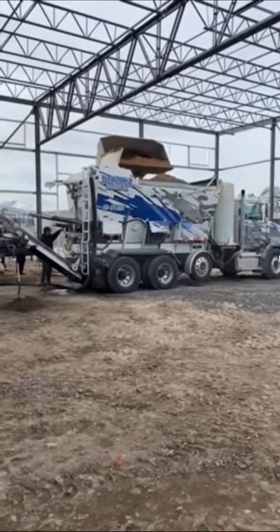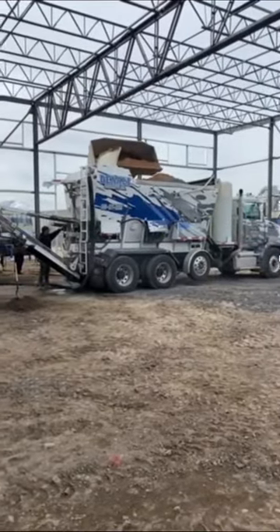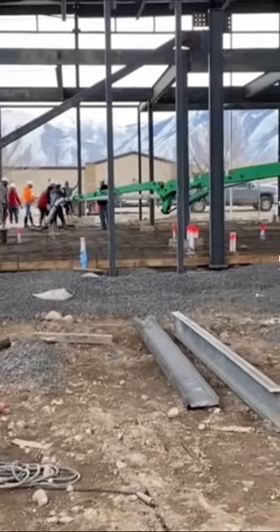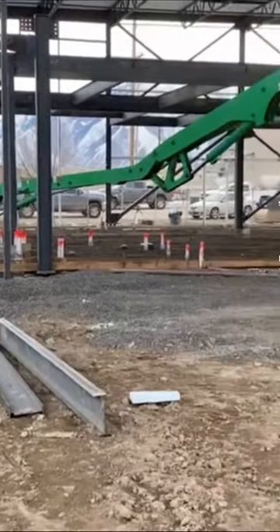Hey there, construction enthusiasts! Are you curious about the specific benefits of using a volumetric concrete mixer in precast concrete production? Look no further! Volcom Mixers is here to break it down for you!